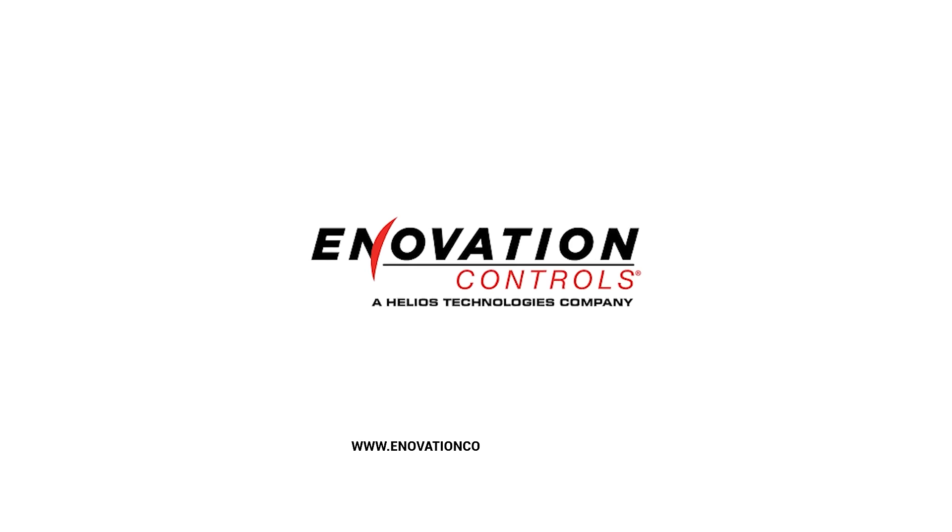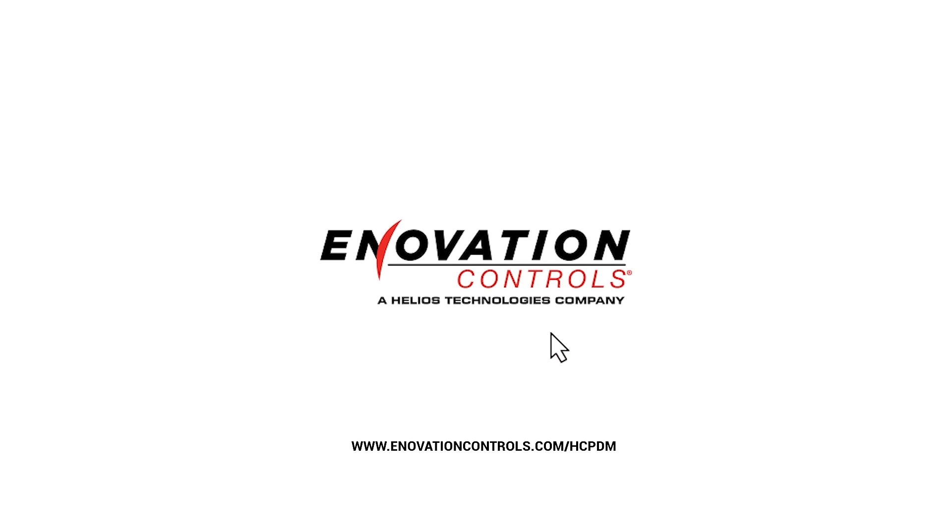If you're ready for smarter, stronger power distribution, learn more at www.innovationcontrols.com/hcpdm.